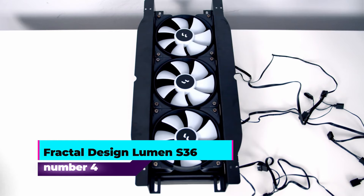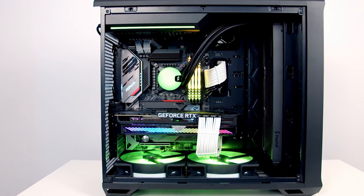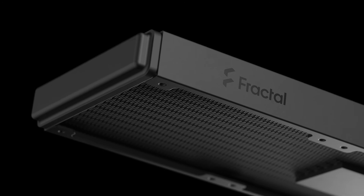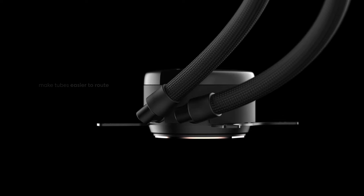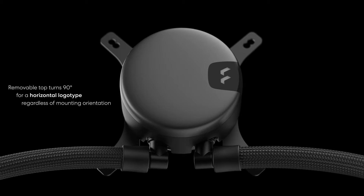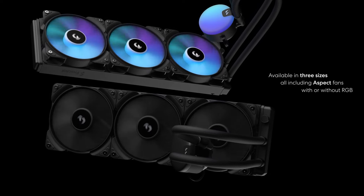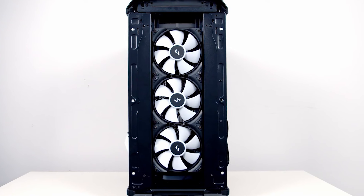Number four: Fractal Design Lumen S36. The Fractal Design Lumen S36 CPU liquid cooler is engineered to combine high performance with aesthetic versatility, making it a strong contender for any desktop cooling setup. Designed to operate at 12 volts, this cooler employs a water cooling method to effectively manage CPU temperatures, ensuring stable performance even under heavy loads. One of its standout features is a maximum rotational speed of 2500 RPM, which enhances cooling efficiency. Despite this high speed, it maintains a relatively quiet operation with a noise level of 33.2 decibels.